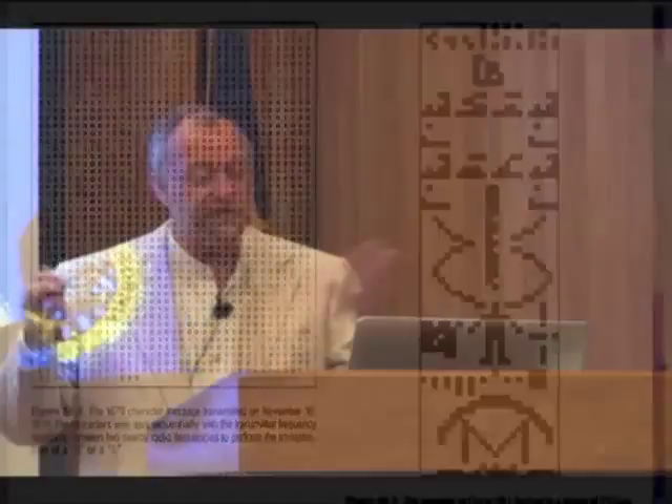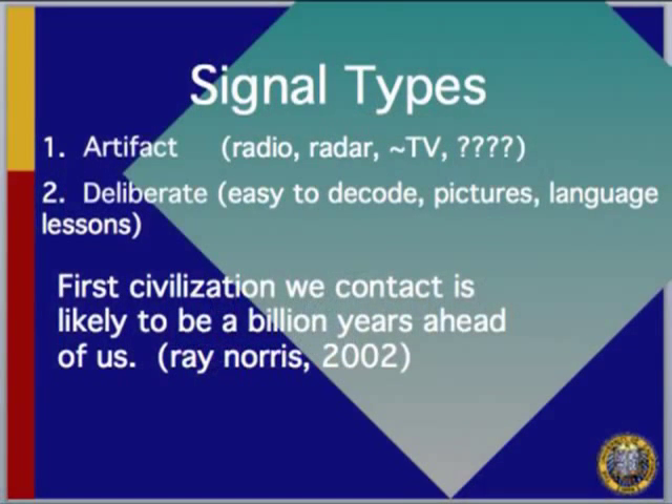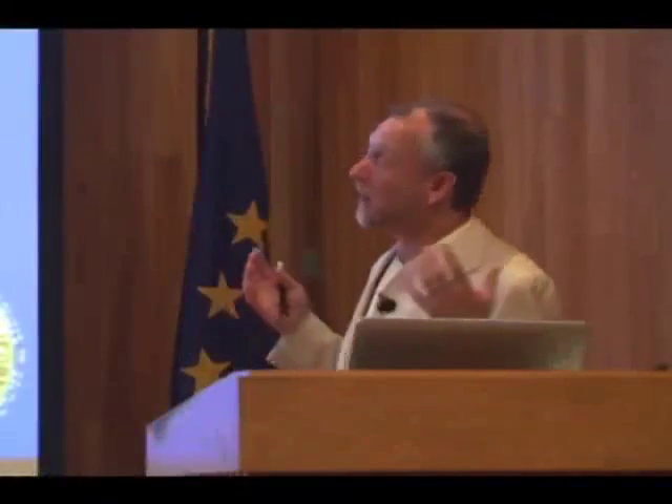Earthlings have even sent intentional messages out — there was a deliberate message sent with a picture of a telescope, the solar system with the Sun and planets, DNA, amino acids, and binary numbers. You can imagine other civilizations: if they have radio, television, navigational beacons, or radar, we might detect those as artifacts of their civilization — not intentional communication, just leakage like our own. Or we might be lucky and receive a deliberate signal beamed toward us.